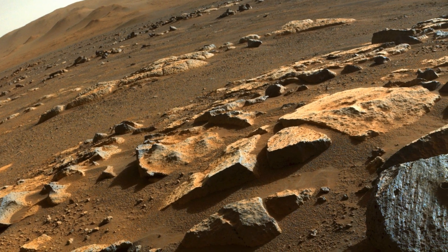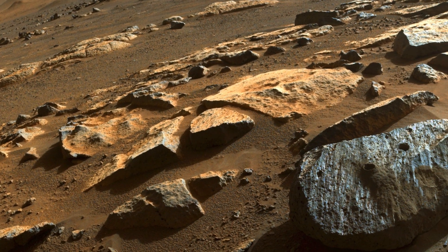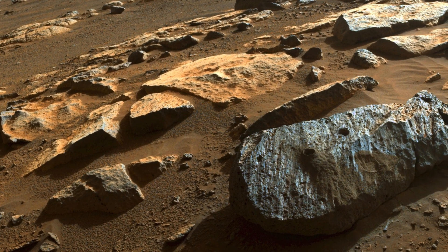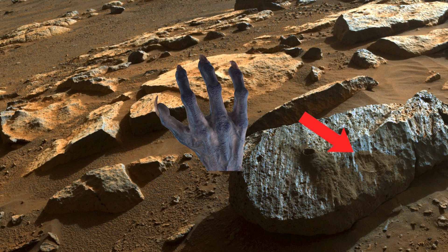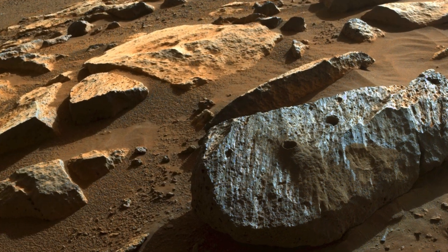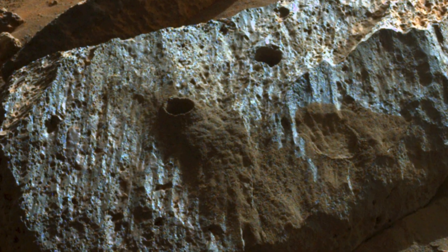On September 7th, Perseverance took two chalk-sized samples of a Rochette rock on Mars. But a day after the sample was taken, we were shocked to find a handprint on the rock.